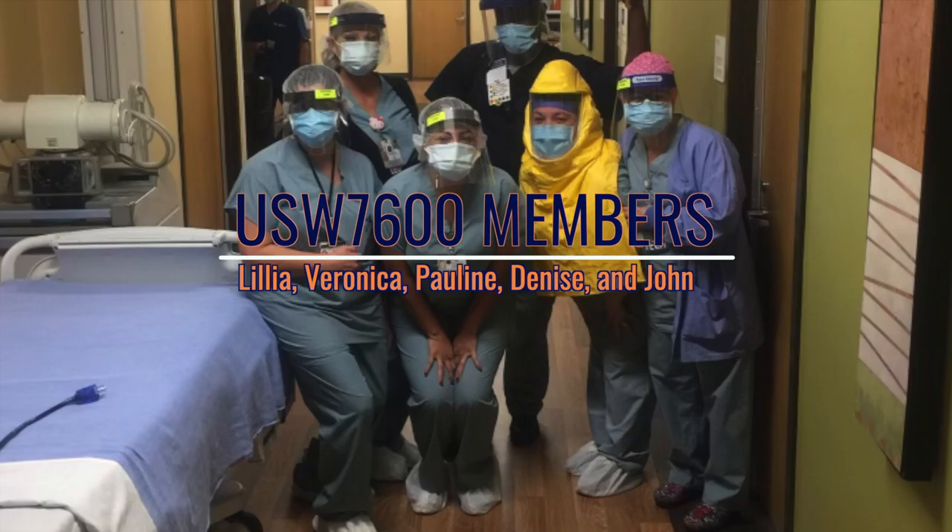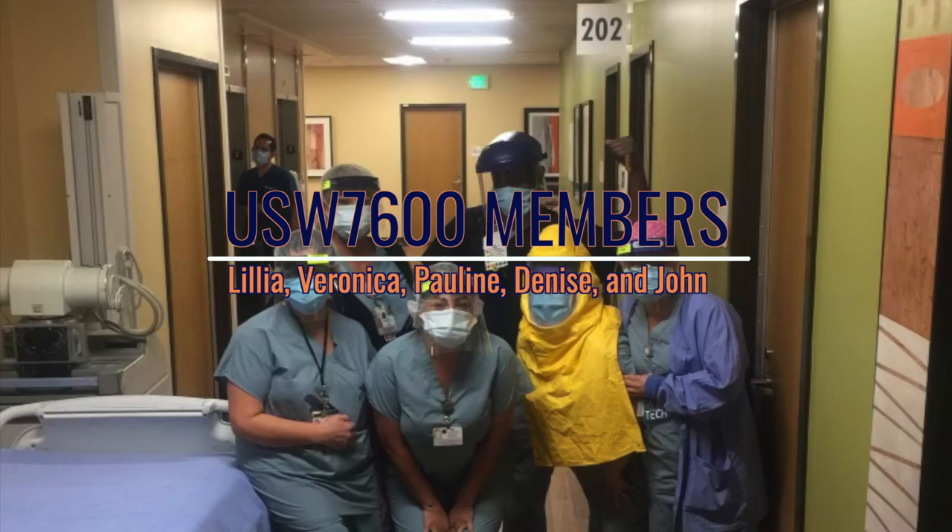Seen in the images are USW 7600 members Lilia, Veronica, Pauline, Denise, and John from KP Riverside. They work in the labor pool as part of the proning team led by John Bryan, Grievance Rep.